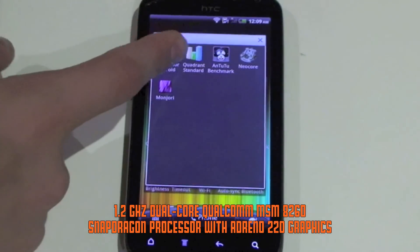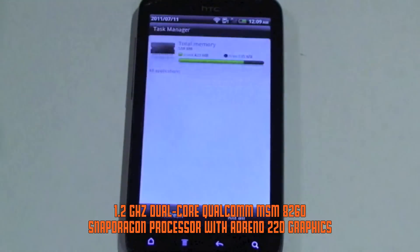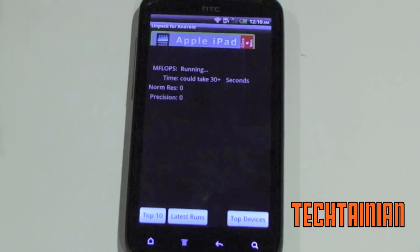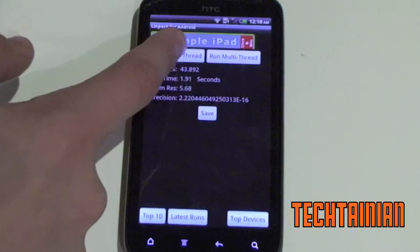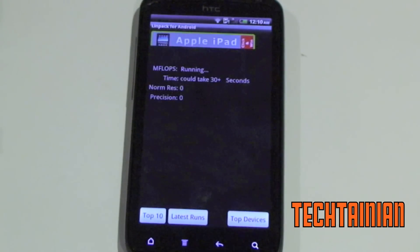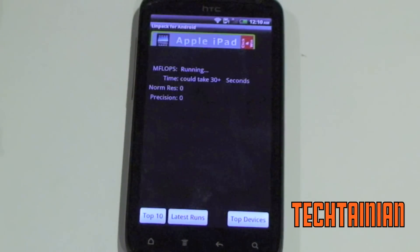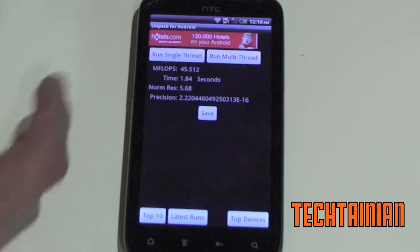So we can do Linpack first. Just to show you, I've closed all of the applications in the background. We can run a single thread — and we got 43 MFLOPs, 45 MFLOPs, and 45 MFLOPs. That's about what I've been getting, between 45 and 46 maybe. So that is the single thread.